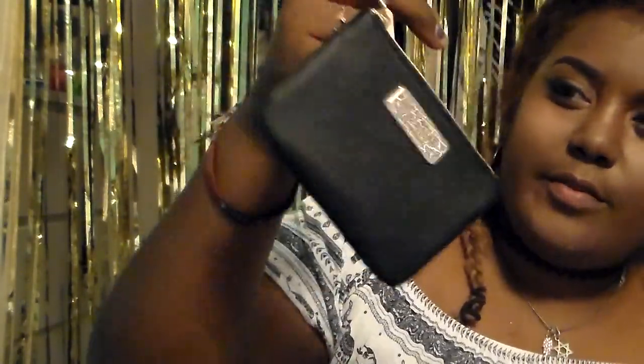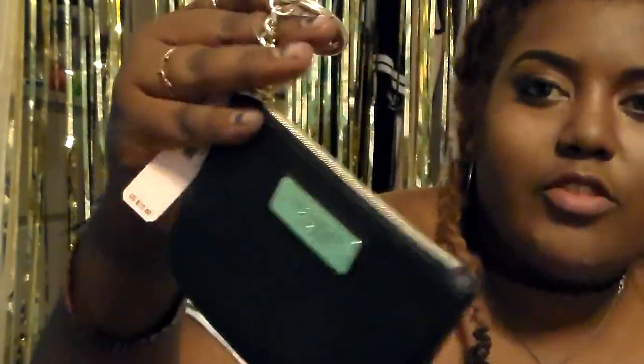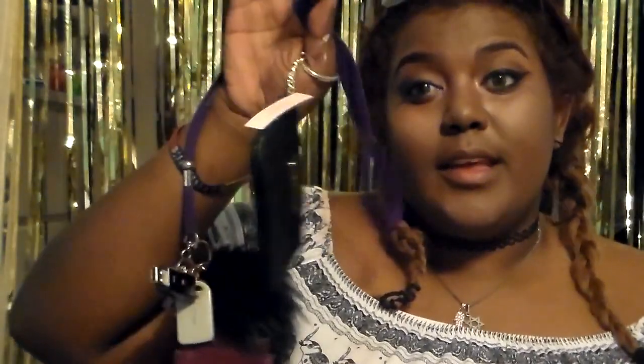Next I went to Victoria's Secret because they were having a Memorial Day sale. All the fragrances were six dollars, which is awesome. I got a $12 wristlet keychain for six dollars — it's black with gold hardware on the zipper, keychain, and nameplate. I needed a new one because my Target one has a really weak zipper and I keep losing everything.